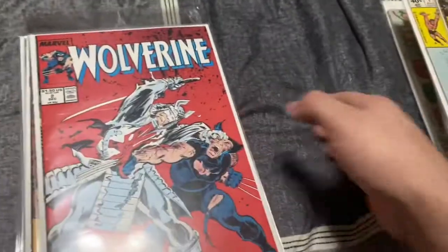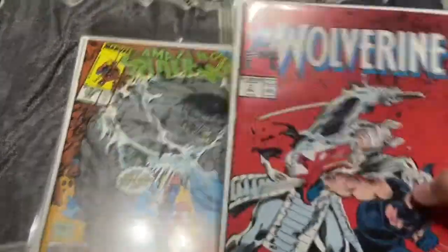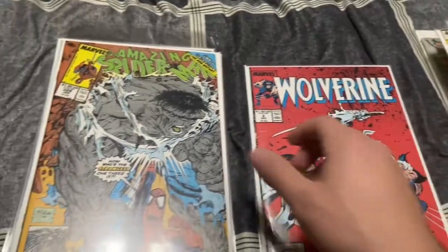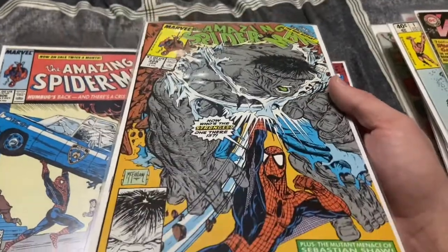These are definitely the cooler books — actually some pretty big books in here. Wolverine number two, I think it's just a Silver Samurai appearance, nothing crazy. Todd McFarlane Spider-Man — iconic cover of him punching the Hulk, number 328.